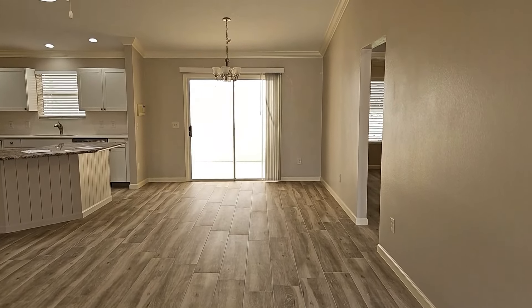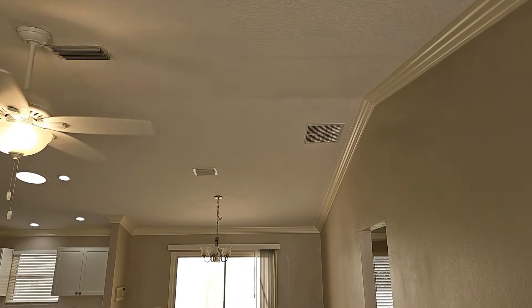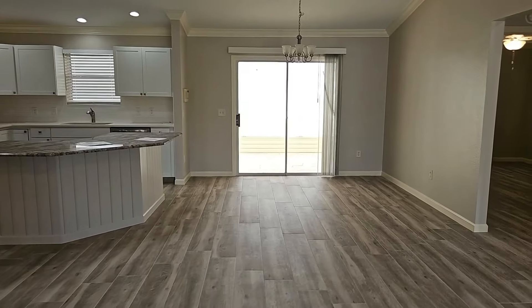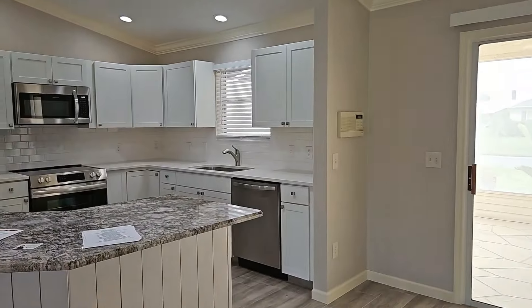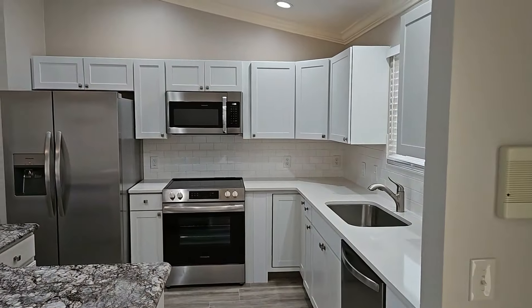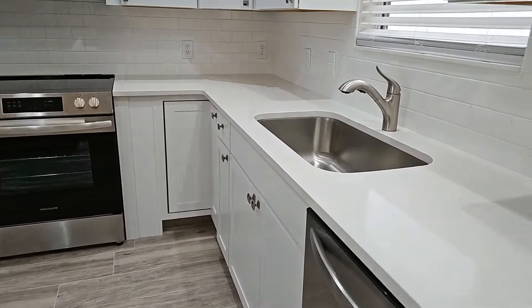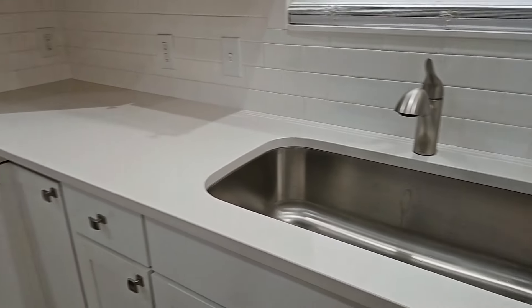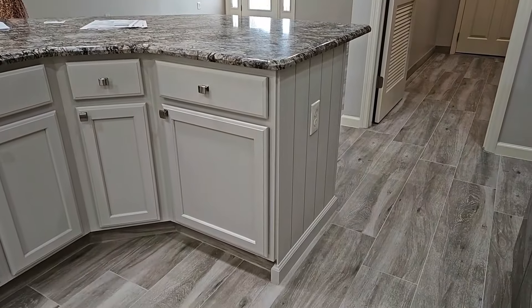This home has been entirely remodeled. It has a cathedral ceiling with knockdown texture — the acoustic texture has been removed. It also has beautiful crown molding throughout. The lanai is out the back of the home, which I'll tour a little bit later. The kitchen is pretty much entirely remodeled with awesome shaker cabinets, stainless steel appliances, quartz countertops, and a single-bowl stainless sink. It also has an electric range.